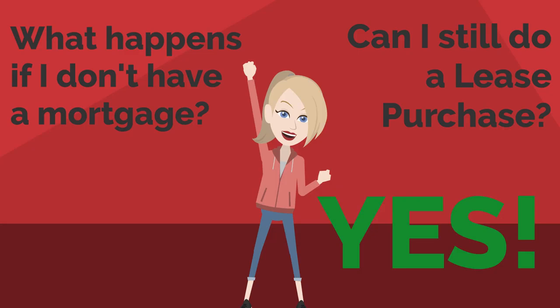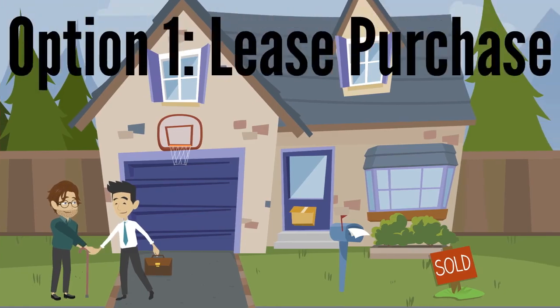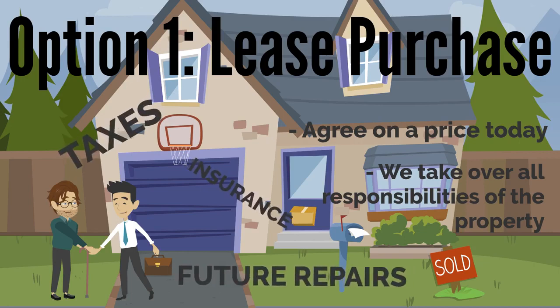We actually have a couple of options for you if you don't have a mortgage or your house is debt-free. The first option: we can do a lease purchase, meaning that we'll agree upon a price today. We'll then take over any and all responsibilities associated with the property for a period of time, including your taxes, your insurance, any and all future repairs, and maintenance.